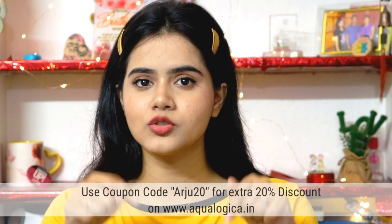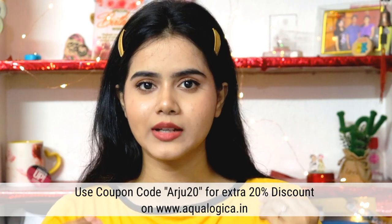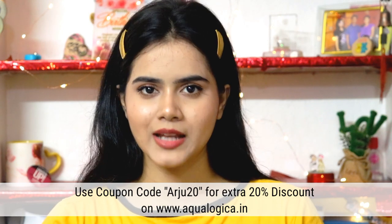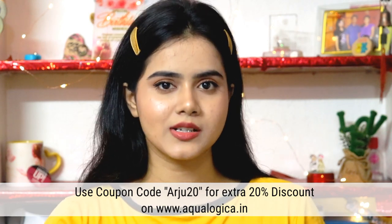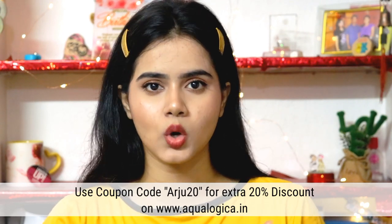Also, there are no chemical nasties in it, such as parabens, phthalates, sulfates, and mineral oils. In the description box, I have provided purchasing links for these two products. You can also use my coupon code ARJU20 for an extra 20% discount on aqualogica.in, which is their official website. Aqualogica products are also available on Amazon and Nykaa, but my special 20% discount coupon code is only for their website, aqualogica.in.